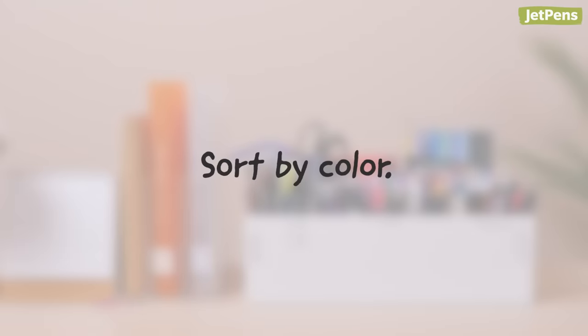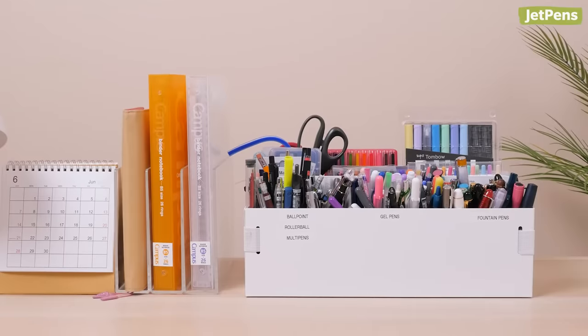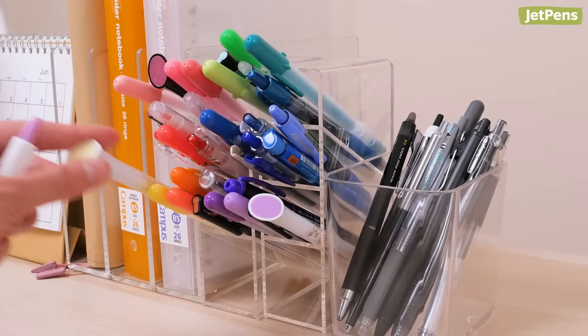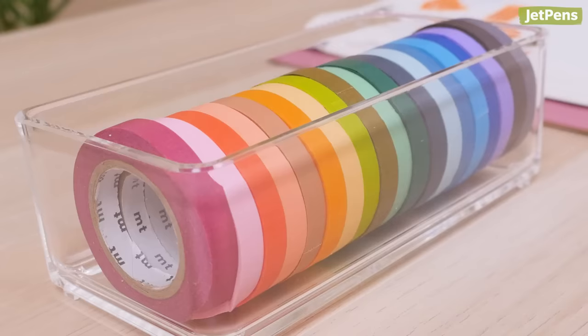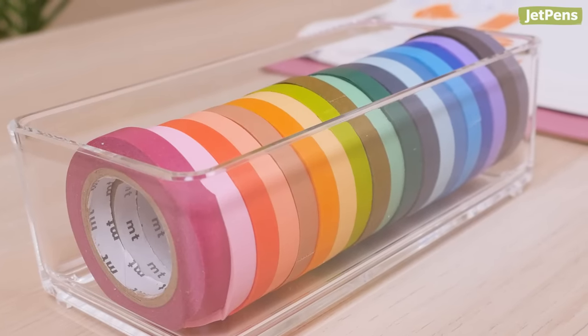Sorting by color is super useful if you have a lot of pens — and we mean a lot of pens. You won't have to dig around for that one red pen if everything is already grouped by color. Other items you can organize by color are notebooks, craft supplies, and art supplies. Display items like washi tapes in rainbow order. It'll look much nicer than if you stored them randomly.